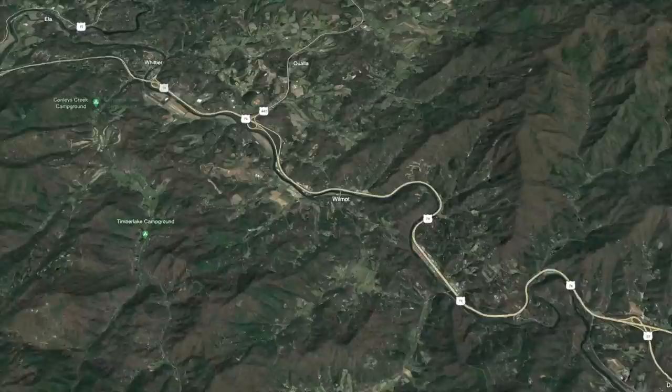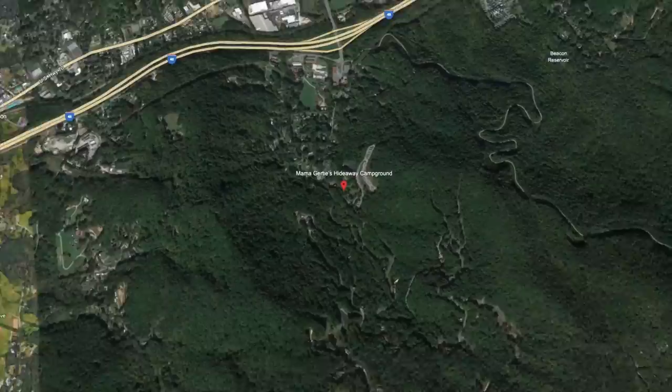Mama Gertie's is technically not in the Smoky Mountains — it is in the Blue Ridge Mountains — so it's still fabulous and the views are just incredible in that area. There's no line where the leaves stop changing in the Blue Ridge.